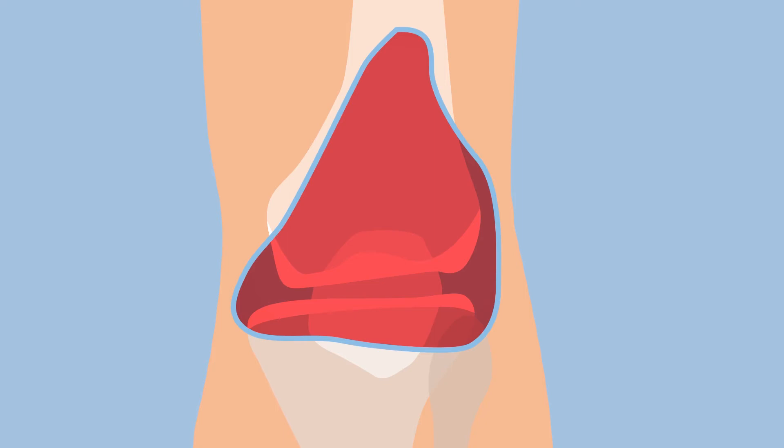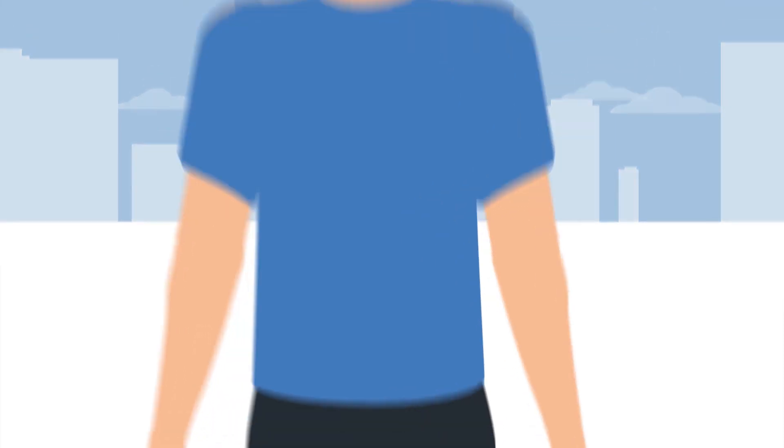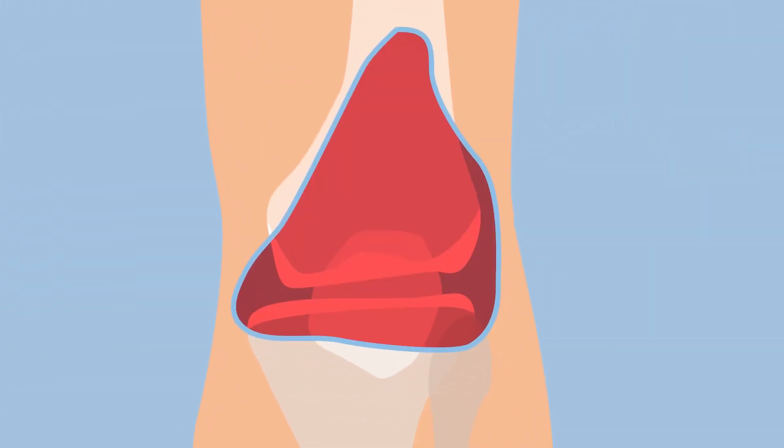If the blood vessels in the synovial membrane bleed, blood flows towards the interior of the joint. In people who do not suffer from hemophilia, the bleeding stops quickly without any impact on the joint. In people with hemophilia, however, the bleeding continues for longer periods, and the interior of the joint is filled with blood.